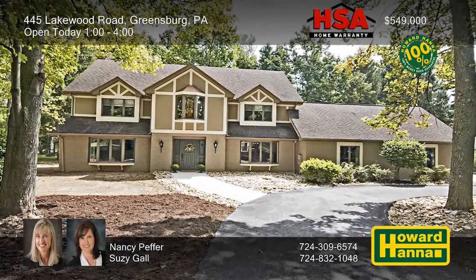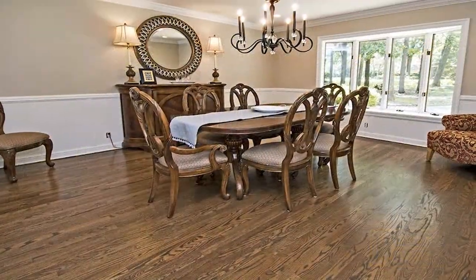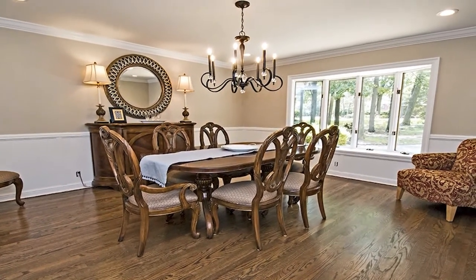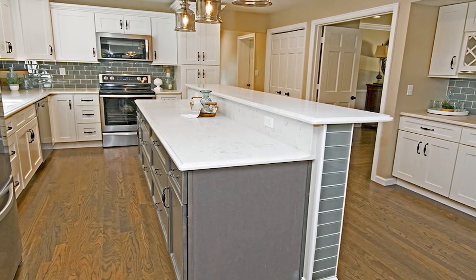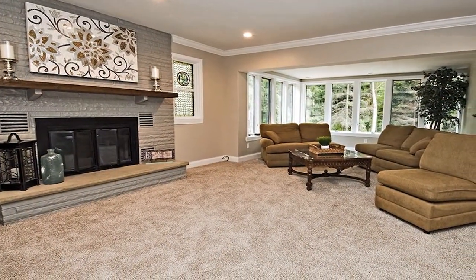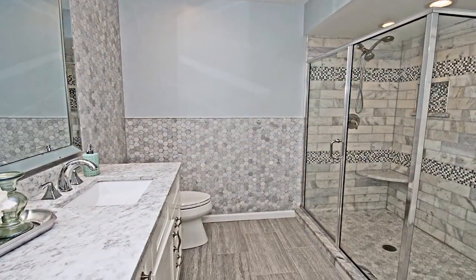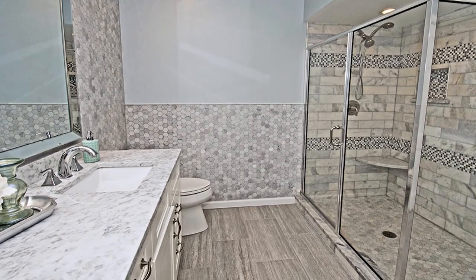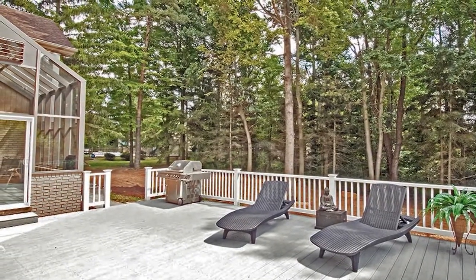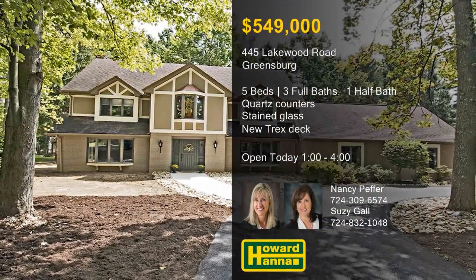This five-bedroom, three-bath Greensburg home has been totally transformed, combining the charms of a Tudor with up-to-the-minute finishes. Hardwood flooring extends throughout the first level, and an HSA home warranty and 100% money-back guarantee can provide peace of mind. The kitchen has been completely redone with Carrera-look quartz counters, a subway-tile backsplash, and a beverage station. A log-burning fireplace lends warmth and cheer to the living room, whose wall of windows overlooks the private yard. The master suite includes its own sunroom, library, or exercise area, as well as a bath with stained-glass window inserts and marble accents. A brand-new Trex deck is suspended above the gorgeous treed lot, part of the Lago de Vida neighborhood. Consider the possibilities at this afternoon's open house with Nancy Peffer and Susie Gall.